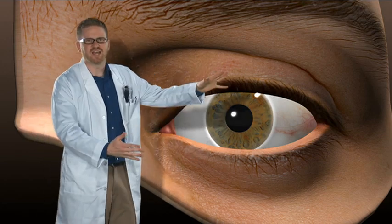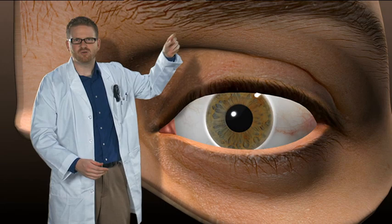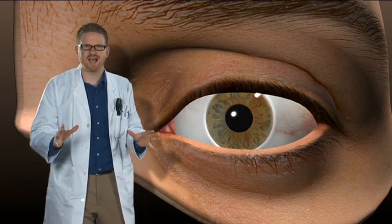First, let's take a look at the outside of the eye. You've got things like the lids, the lashes, brows, even the eye sockets. They're all designed to help protect the eye.